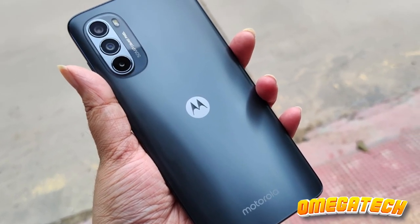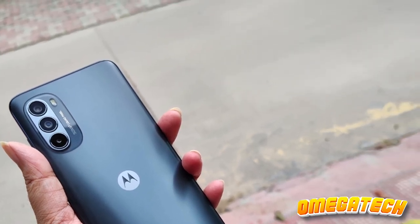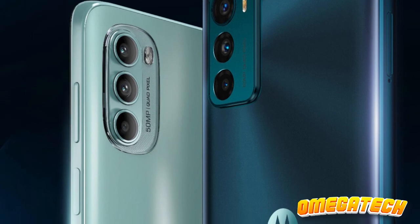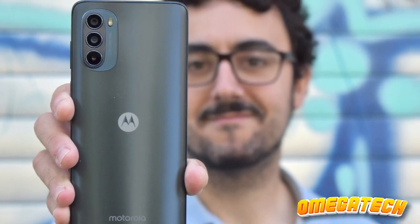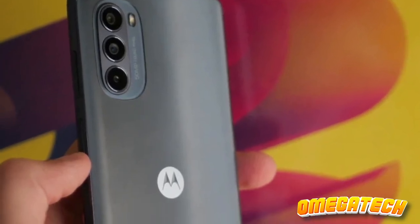The Moto G50 had a couple of problematic areas: a disappointing display and a fingerprint scanner placed at an inconvenient location. Fortunately, these have been rectified with the Moto G62. The phone is equipped with an IPS screen of higher resolution — a satisfactory 2400x1080 — combined with a fluid 120Hz refresh rate, making for a much improved visual experience.